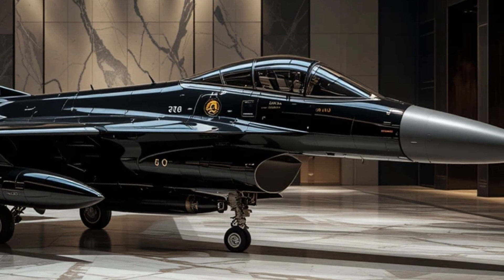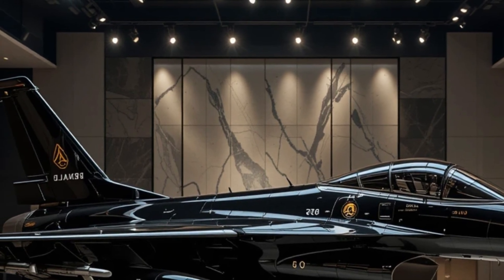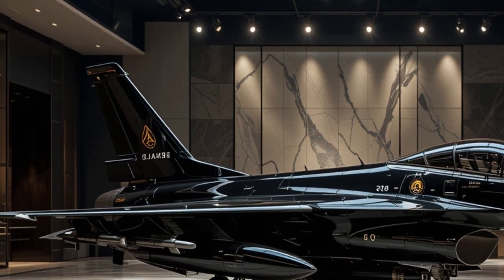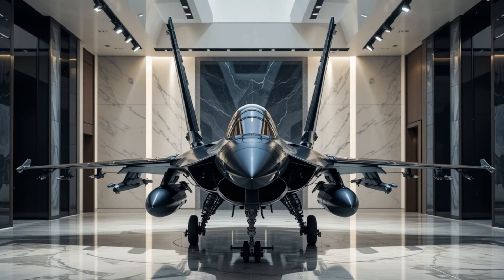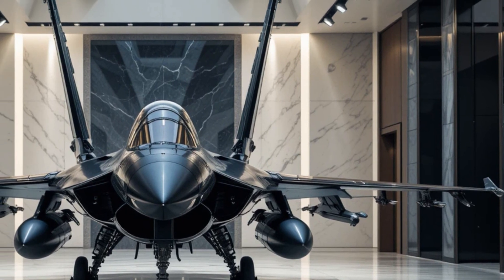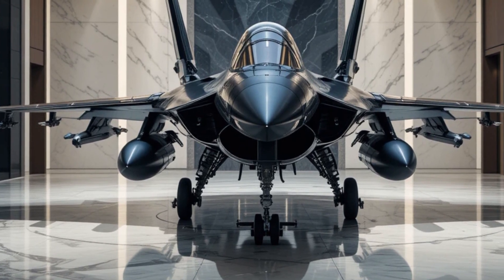Over the years, the F-16 has undergone multiple upgrades to keep up with modern warfare. Advanced avionics, radar systems, and improved targeting capabilities have made newer variants like the F-16 Viper even more lethal. The introduction of helmet-mounted cueing systems allows pilots to lock onto targets simply by looking at them, significantly improving reaction time in combat situations. Additionally, the integration of AESA — active electronically scanned array — radar has given the F-16 the ability to track and engage multiple targets simultaneously.